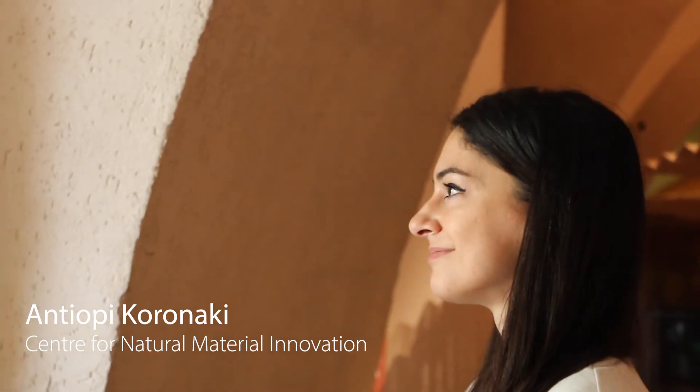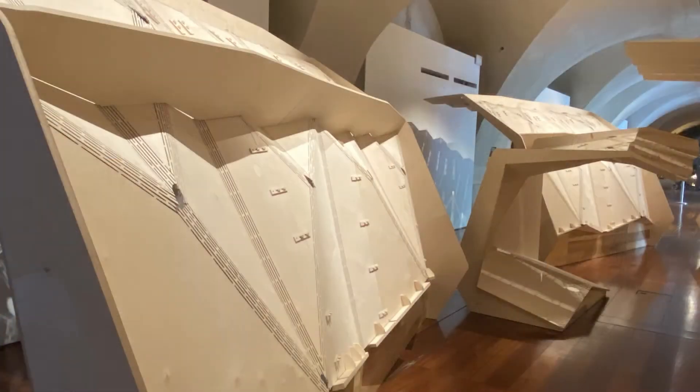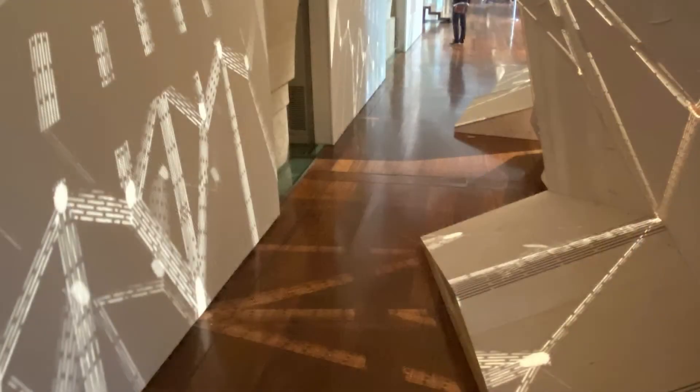I'm Antiobe Goronaki. I'm a research associate in the Centre for Natural and Material Innovation at the University of Cambridge, and I would like to introduce you to the Unfolding Pavilion, which explores how we can use nature-based solutions to address the challenges of the built environment, such as the climate crisis and shortages in urban infrastructure.